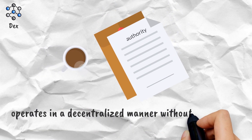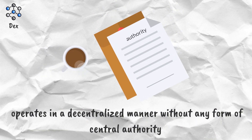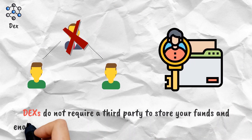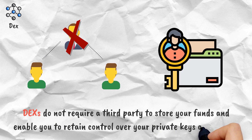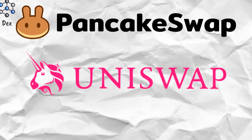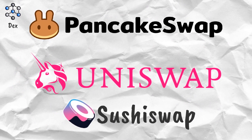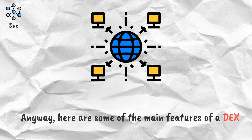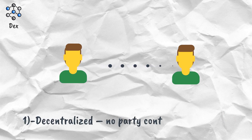Decentralized exchanges (DEX): a decentralized exchange is a cryptocurrency exchange which operates in a decentralized manner without any form of central authority. DEXes do not require a third party to store your funds and enable you to retain control over your private keys at all times. Some examples of DEXes are Uniswap, PancakeSwap, and SushiSwap.